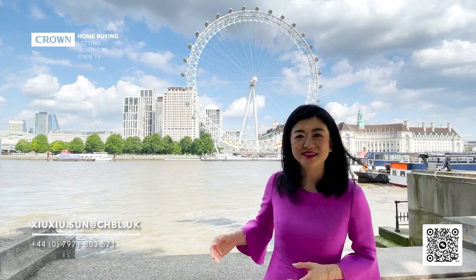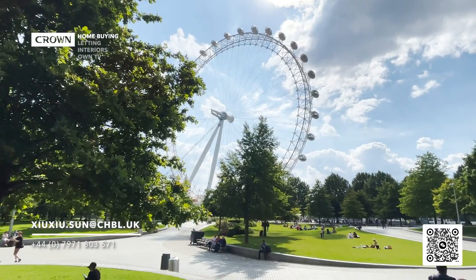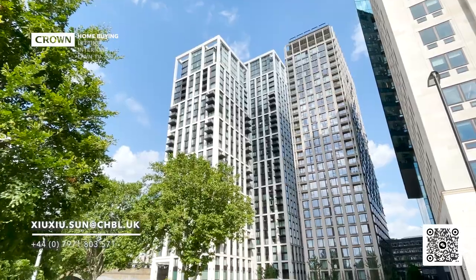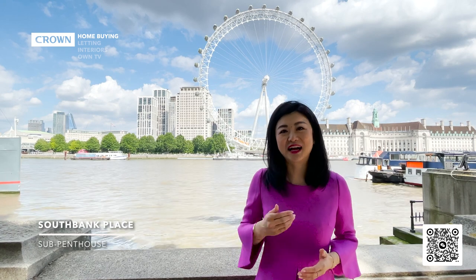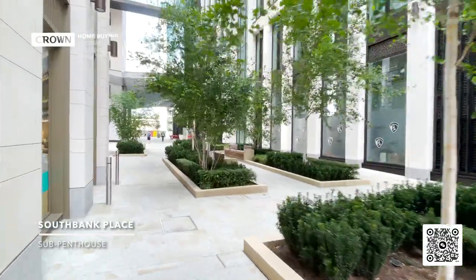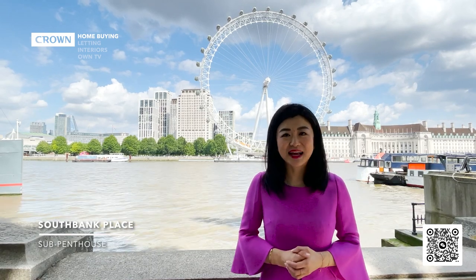Behind me you will see the London Eye. It's the most iconic and photographed landmark in the city which sees over a million visitors a year. Today I'm going to show you a superlative apartment with unobstructed and incredible views of the London Eye. It's located on the 26th floor of this adjacent development. This site was called the Shell Centre and was redeveloped by Canary Wharf Group and Qatari Diar in 2015. Its name is Southbank Place and sits on a 5.25 acre site right behind Jubilee Gardens and the River Thames, directly opposite the Houses of Parliament and right next to Royal Festival Hall.